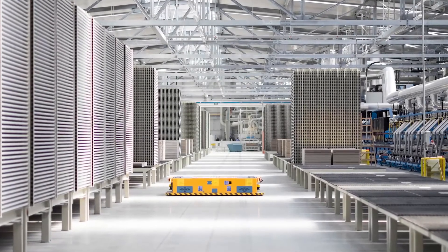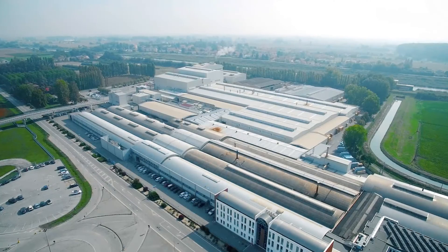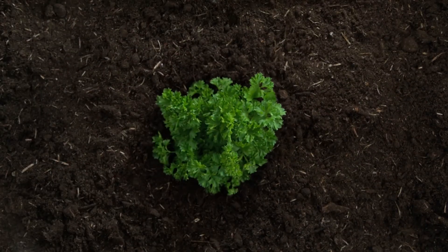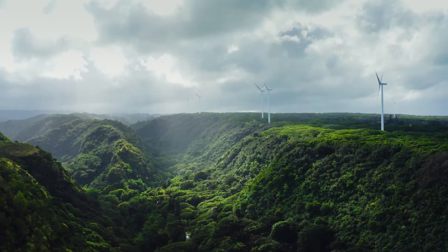Ceramica St. Agostino has been partnering with Italtile for over 50 years, and is one of the world's most renowned tile manufacturers. They too share an interest in the latest tile trends, are true innovators, and their commitment to sustainable design and manufacture ties in with Italtile's eco-conscious ethos.